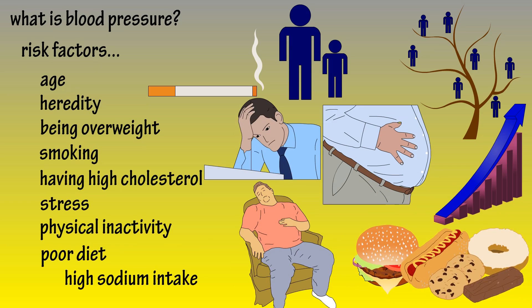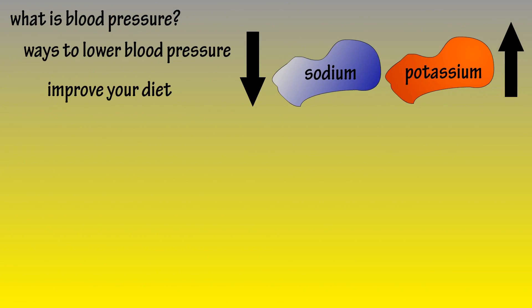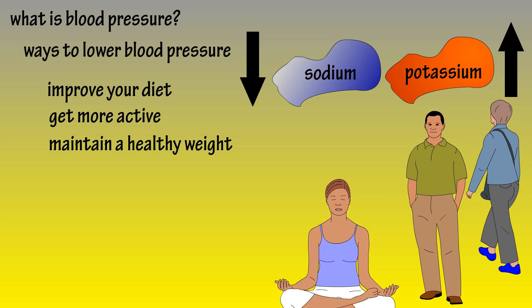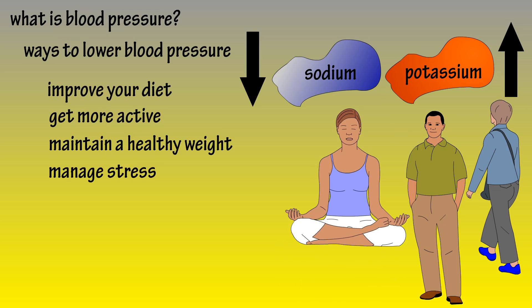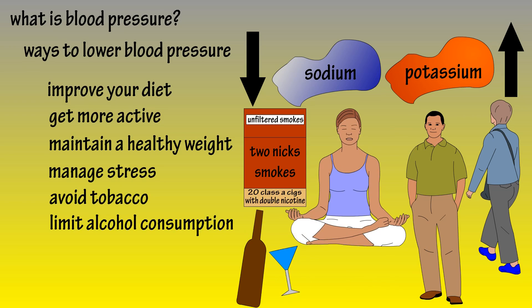You can do some things to help control blood pressure: improve your diet, which may include reducing salt and increasing potassium; get more active; maintain a healthy weight; find ways to manage any stress you may have; avoid tobacco products; and limit alcohol consumption. And that, folks, is blood pressure.